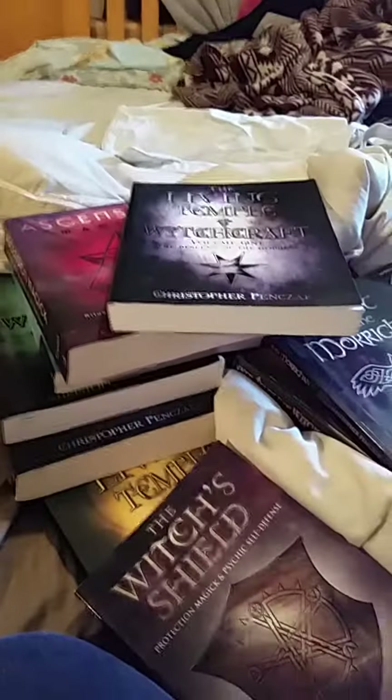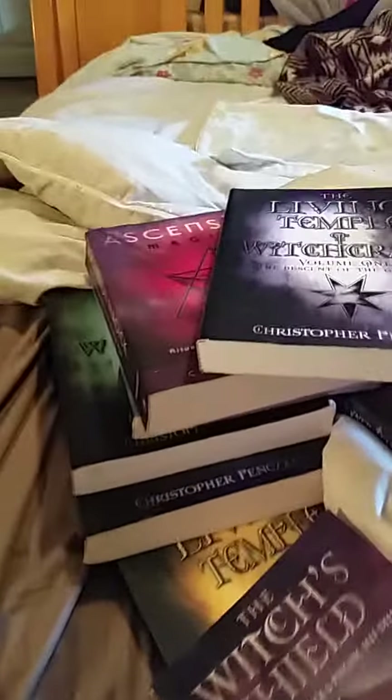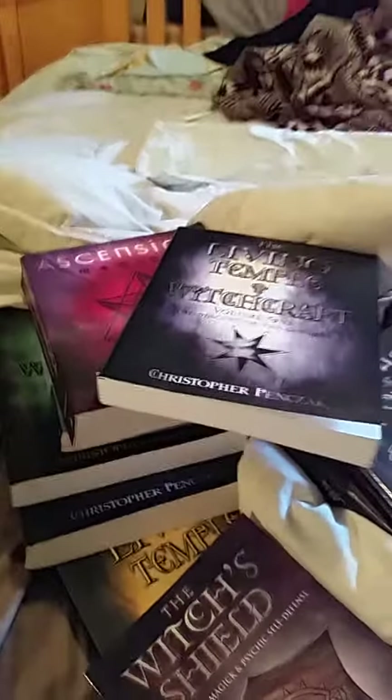Hello witches! I just finished making my other video and my kids came barreling in the house with a bunch of packages from the mail, so I thought I would show you guys what I got today.